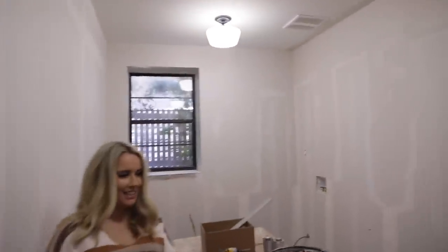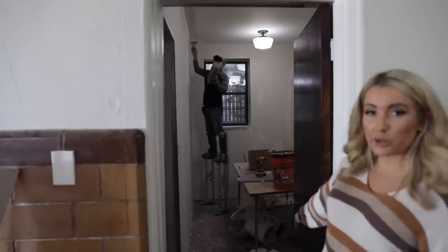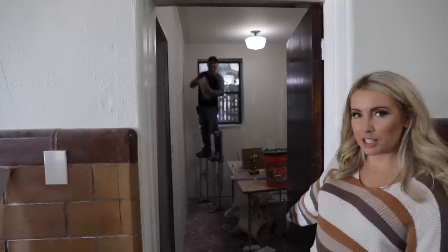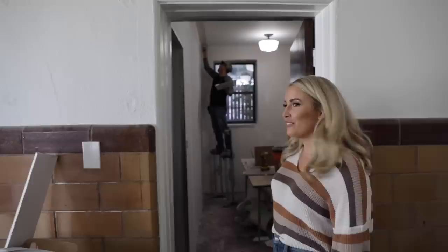Hector, are you in here? Look at this — he's on stilts. It looks beautiful, it's muy bonita. Hector's working on the laundry slash utility room. He likes to laugh — we were a good time, Hector.